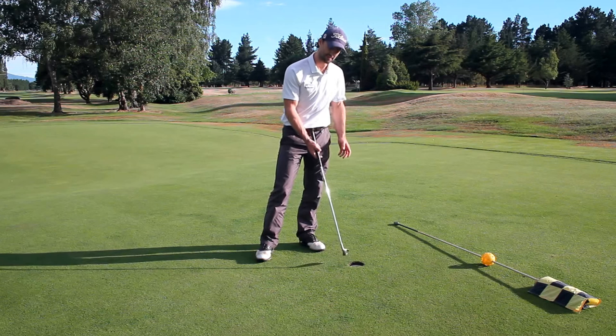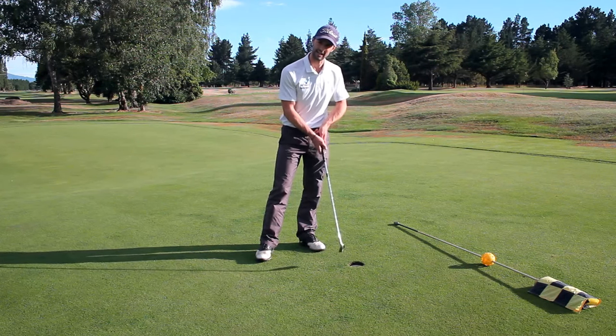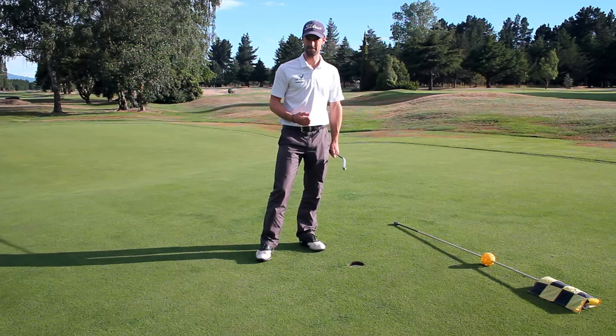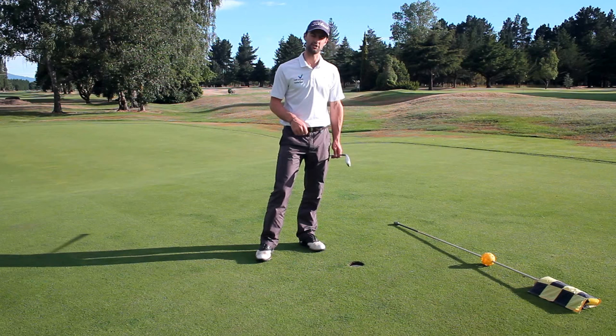So if it subsequently falls in, it's going to cost you a shot — whether you hit it or it just falls in by itself through wind, gravity, or water. That is going to be exactly the same score: an extra one shot to your score.